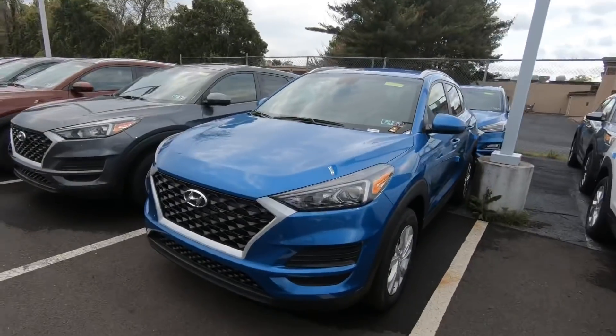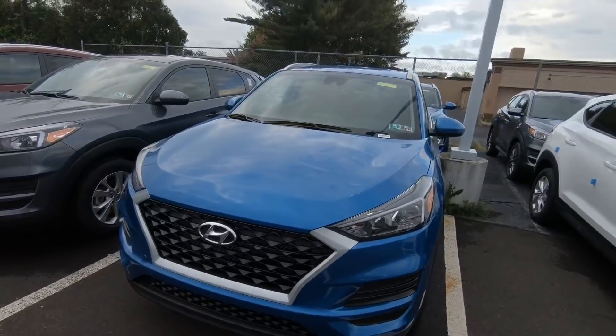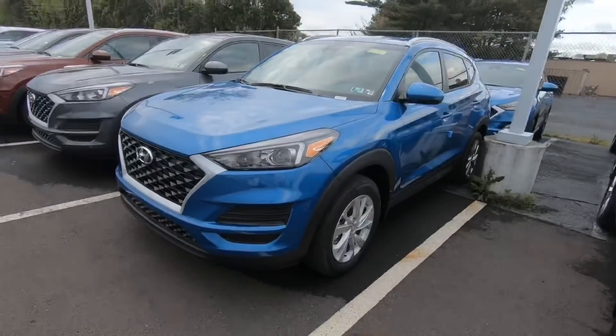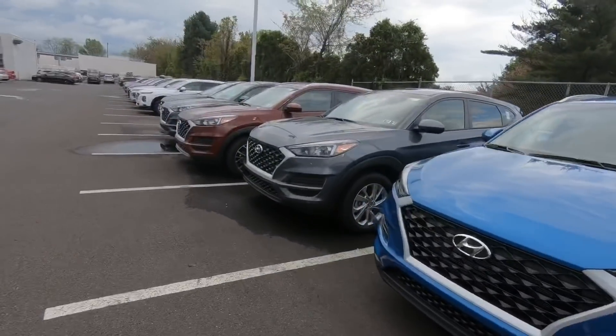I'm going to show you some of the cars here because these cars are amazing. Look at this Tucson right here — this Tucson is going to be zero down, guys. Zero down, $348 a month. And if you guys know me, that's my race car number, so come pick it up. Zero down, $348 — I got blue, I got white, I got gray, so many different colors.